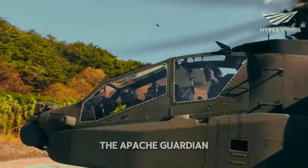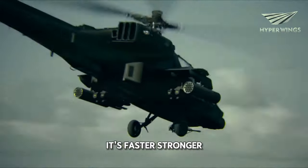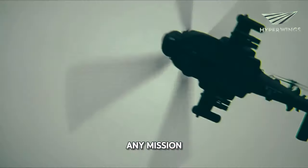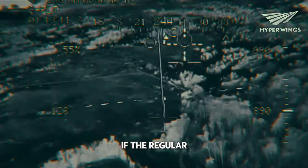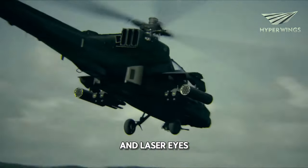In simple terms, the Apache Guardian is like the superhero version of the Apache helicopter. It's faster, stronger, and smarter, with all the tools it needs to take on any mission and come out on top. So if the regular Apache is Batman, the Apache Guardian is Batman with a jetpack and laser eyes.